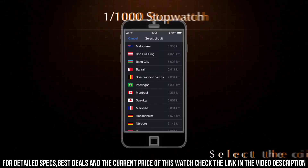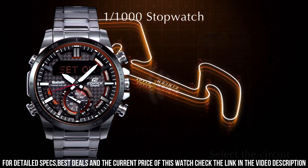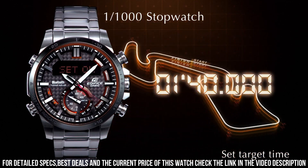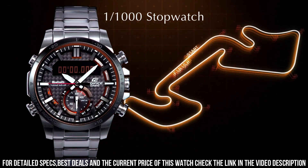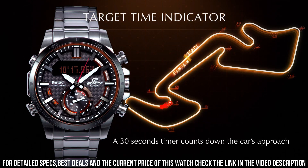The watch is from the Edifice Collection. The following features are equipped: glowing hands, glowing markers, Bluetooth, world time, chronograph, countdown timer, alarm, power reserve indicator, perpetual calendar, backlight, date, day, month.